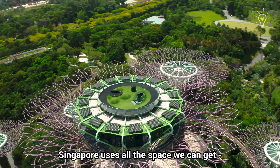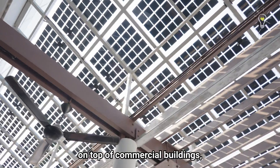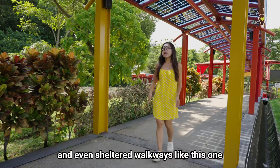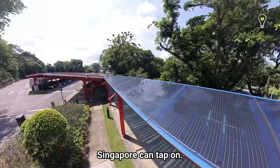To tackle that, Singapore uses all the space we can get: on top of HDB buildings, on top of commercial buildings, on water bodies, and even sheltered walkways like this one, to fully maximize the amount of solar energy Singapore can tap on.